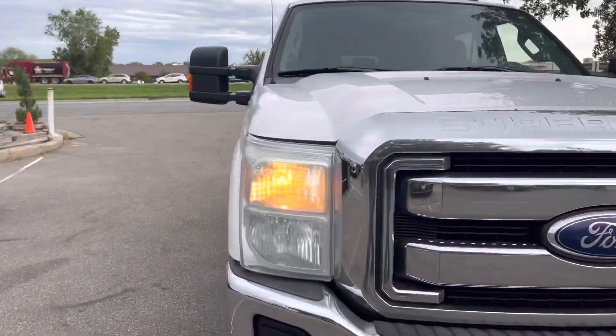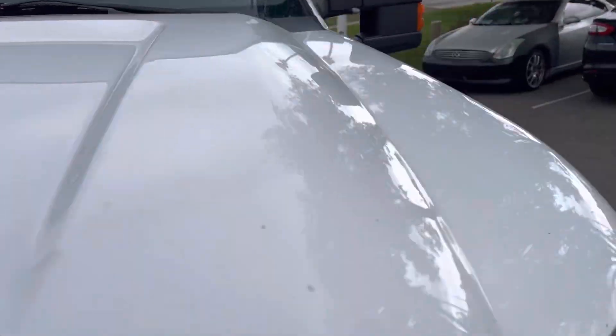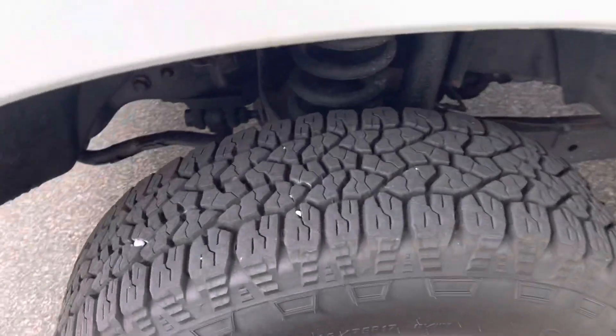This is a clean title vehicle. It's an out-of-state vehicle with no hail damage. The condition of the tires is really nice.